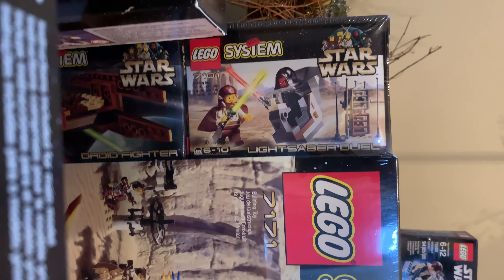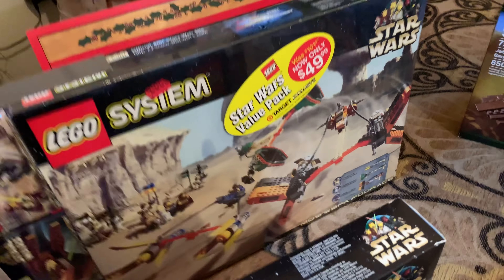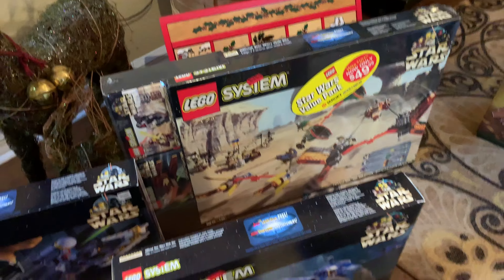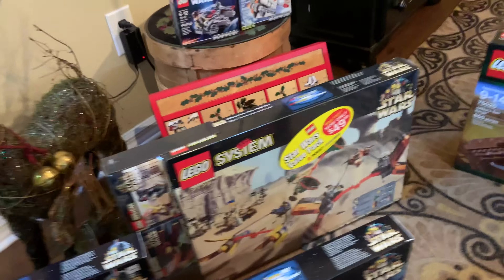Then we also have the Lightsaber Duel, and over here we have the Mos Espa Pod Race value pack. I think I paid $182 for that. Very cool - it's a Target value pack, pretty hard to come by. I will be opening it. That's going to suck, but I will be.